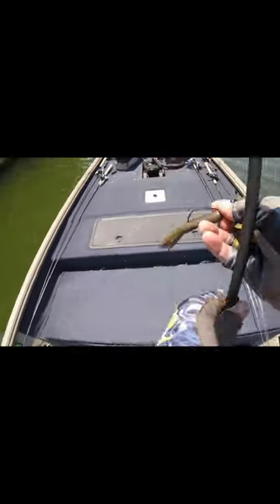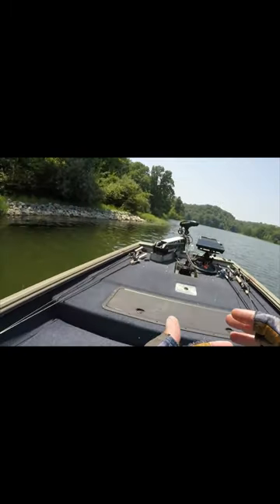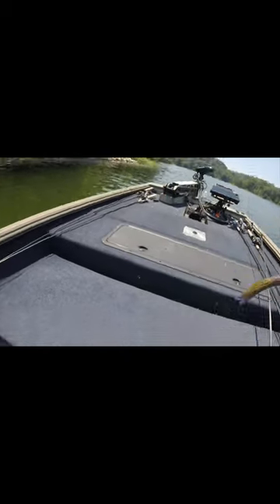All right, I've had three bites on this tube that I've missed and they're really liking it. I'm not 100% sure if it's a bluegill or bass, but the last one was actually a bump. It felt like a good fish, and they're just dropping it.